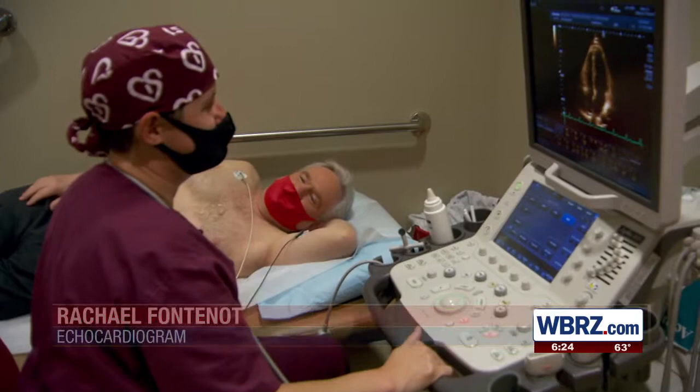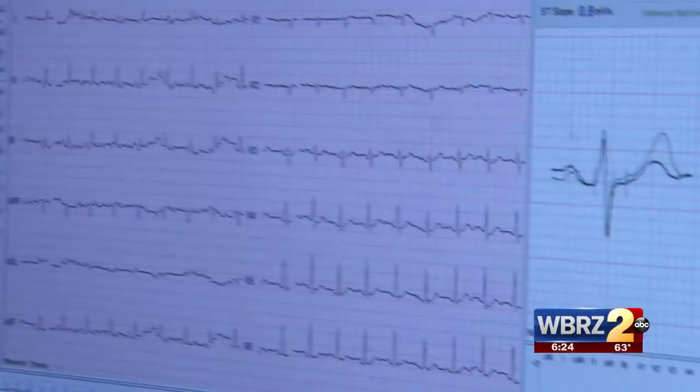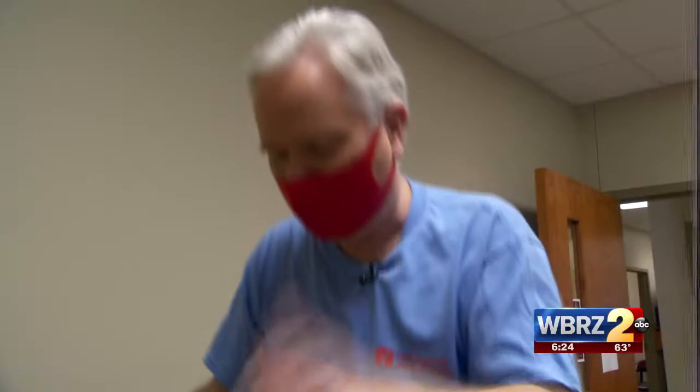Let's put that young heart to work with a stress test — a walk on a tough treadmill. It's called a stress test because that's what it does: put your heart to work and see how it performs under stress. Mine's working pretty good. Higher and faster — let's do it.